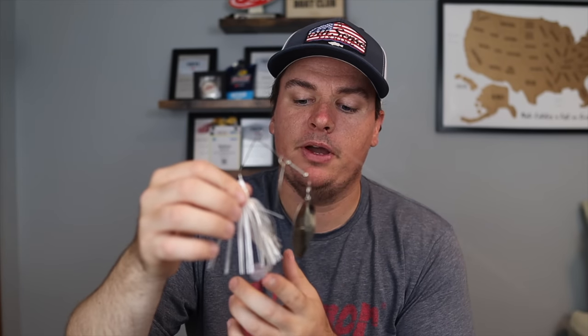My number one trailer choice is going to be the Sixth Sense Divine swimbait. I'm either going to go with a 3.2 or the 3.8 depending on the size of my spinnerbait and the shank hook length. I'm almost always going to go with some type of white trailer — it's going to appear bigger in the water and make this look like the biggest meal. Your fish are going to target here almost like a chatterbait with a trailer; it gives them something to aim for, and you usually will not need a trailer hook.